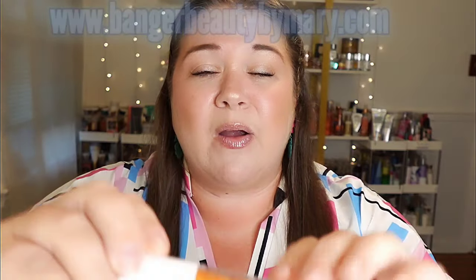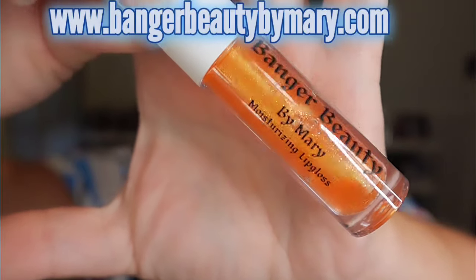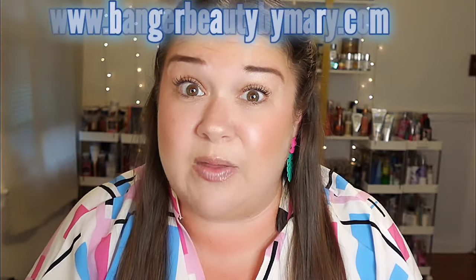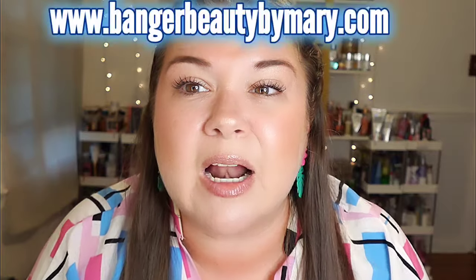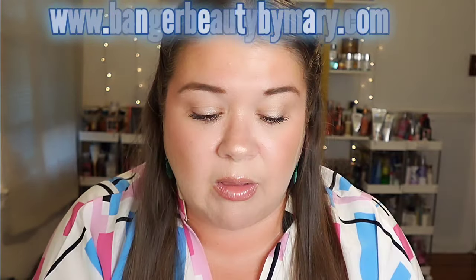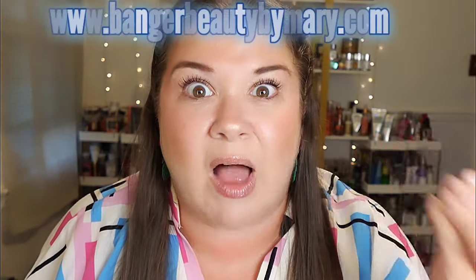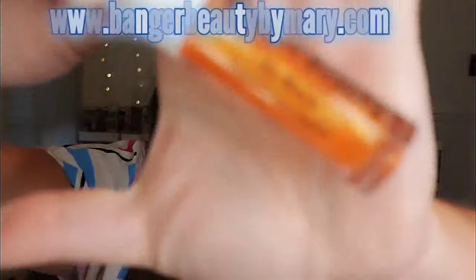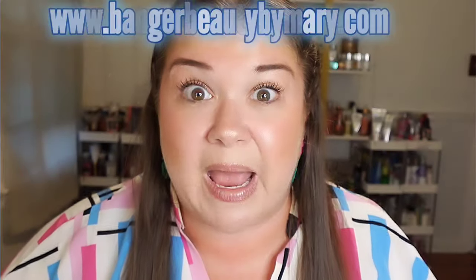Before we get too much further, today's look is by me — Banger Beauty by Mary. I am wearing Mimosa Mingle. Yes, brunch season, baby! Take advantage of that before the weather changes. I love this one. It's a sheer color but it's got a slight coral tint to it, very slight. A lot of shimmer in it, and it smells and tastes like a mimosa. You can't go wrong.